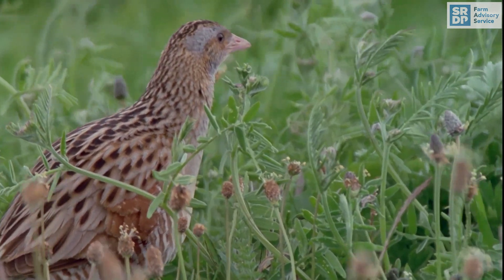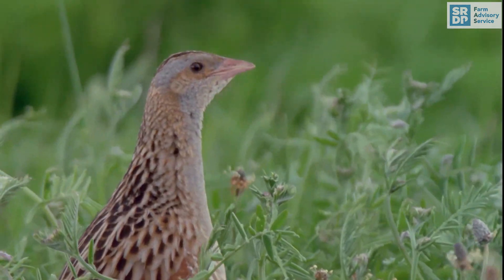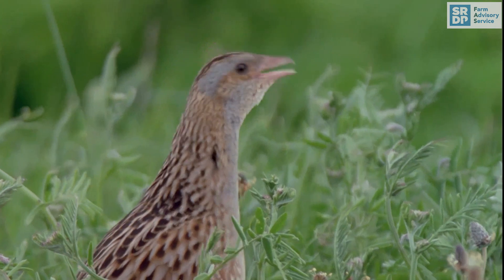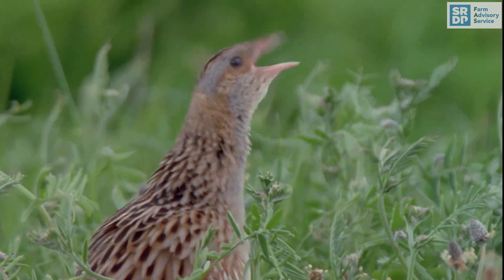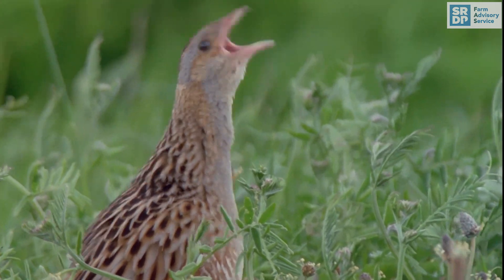Its rasping call is the only giveaway to its presence. Corncrakes arrive in the UK in April to breed during the summer months, rearing up to two clutches of eggs. In September, they migrate back to Africa for the winter.